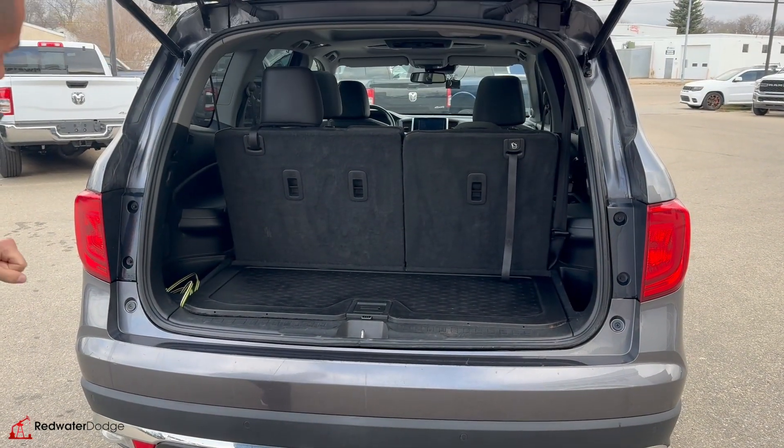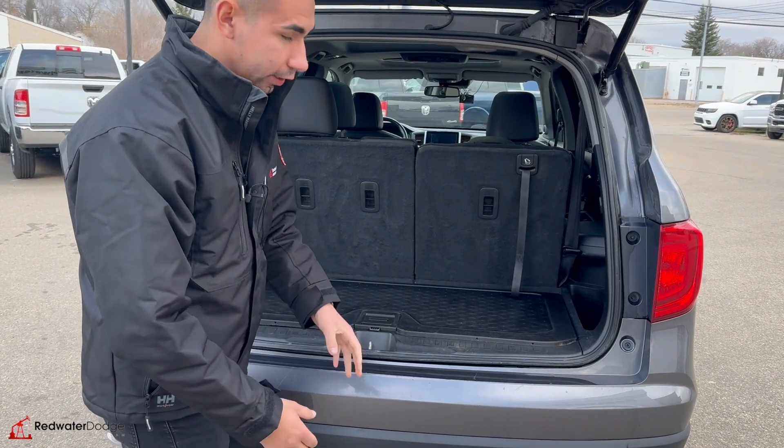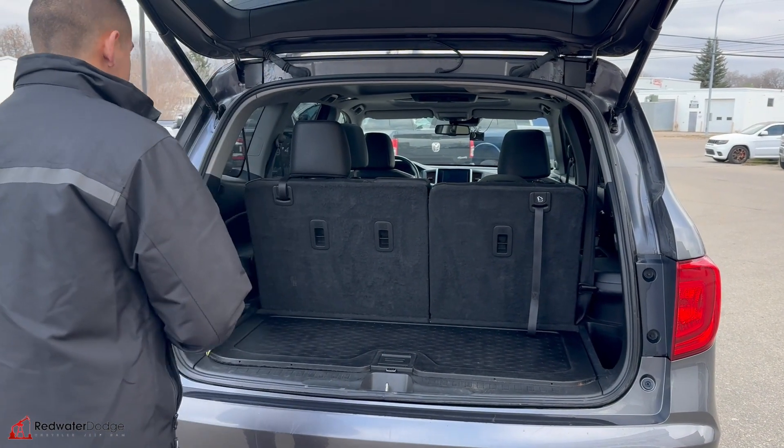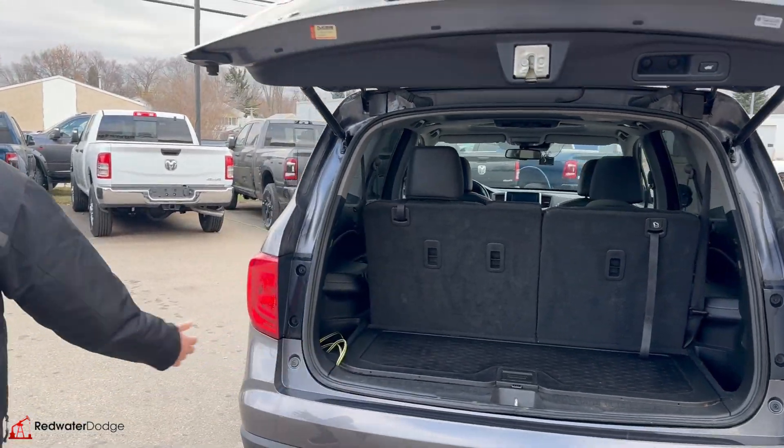Got access to the third row here. This one does have the plug-in for the wiring for the trailer — it is a four-pin — but those do fold down. Tons and tons of space. We'll drop that, come around the side.